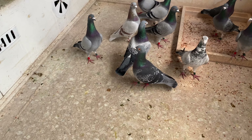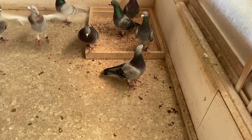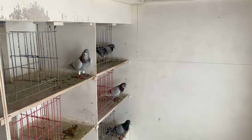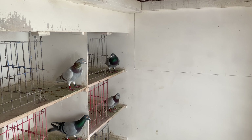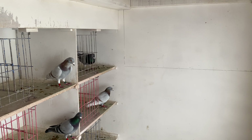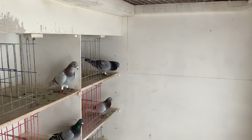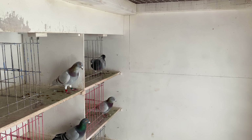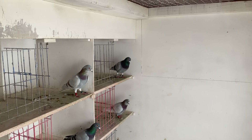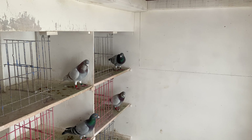We were approached — or at least my dad was approached — by some potential buyers: one guy from Dubai and one from Saudi Arabia. We don't know yet if we're going to sell or the amount or anything, we'll see. That's 611 right there, so I'm gonna go grab him and take him outside for a closer look.